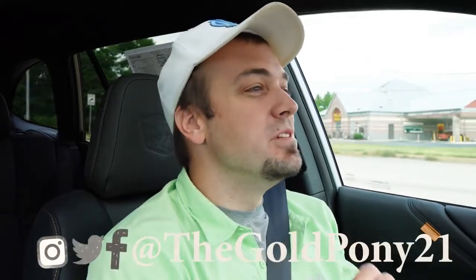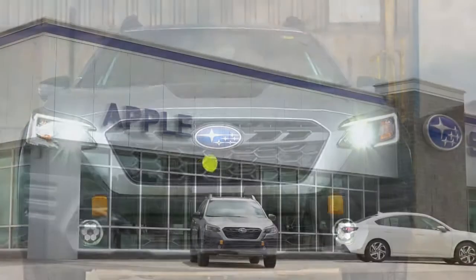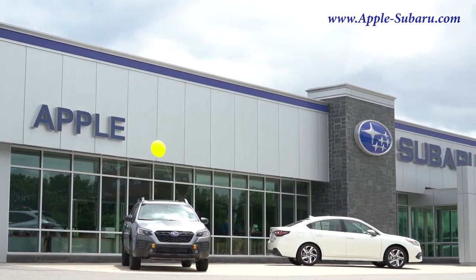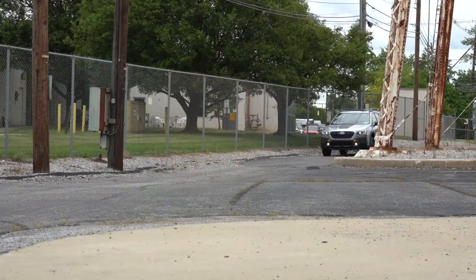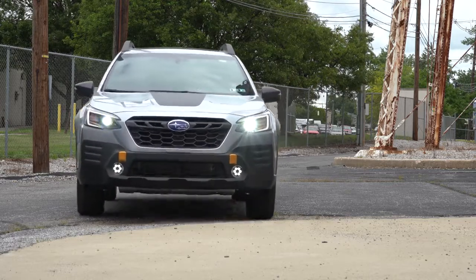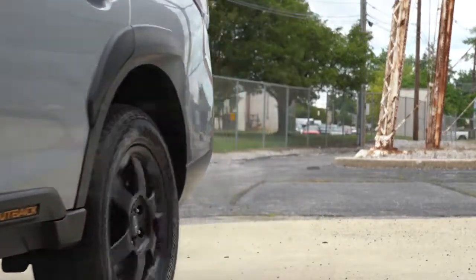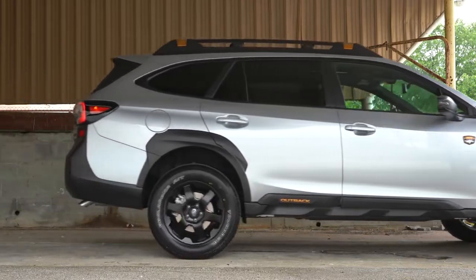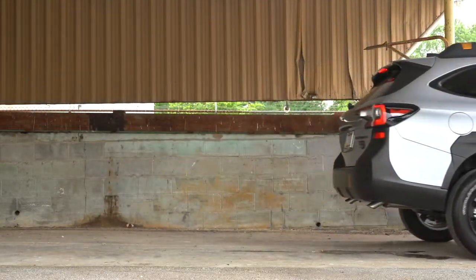Welcome back to the channel — I'm Gold Pony, and I do new car, truck, and SUV reviews on YouTube. Today we're in the new 2022 Subaru Outback, courtesy of Apple Subaru in York, PA. Check the link in the description for their inventory. In this video I'll be testing acceleration, braking, steering, ride quality, exhaust clip, sound system, and more.